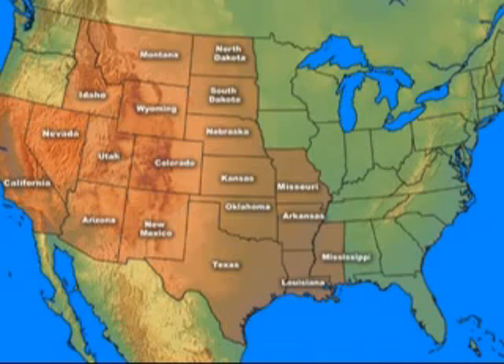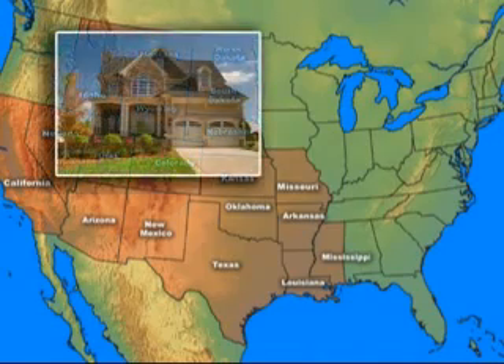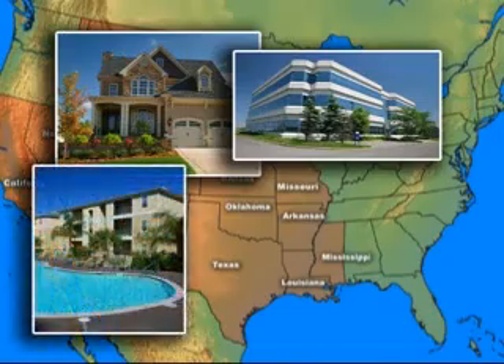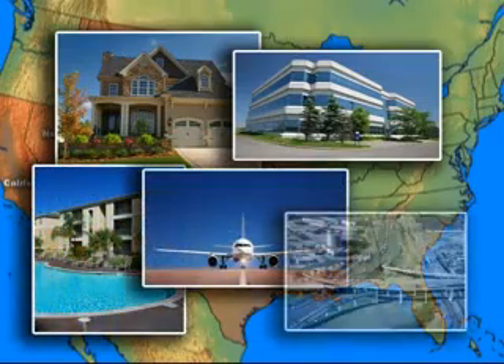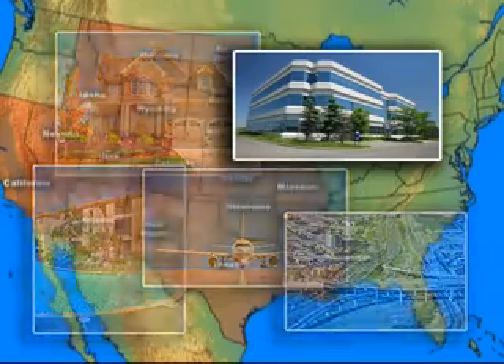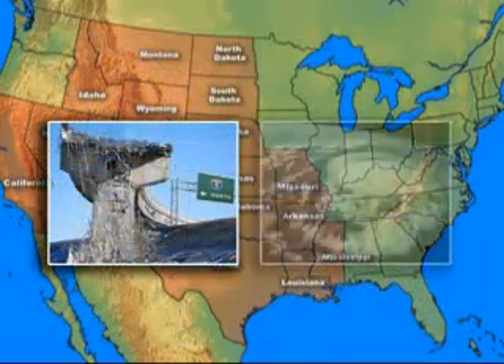Stretching from Texas to Montana, these expansive clay soil zones are responsible for more damage to residential, commercial buildings, municipality projects, airport runways, state and federal roadways. This structural damage exceeds the damage costs created by earthquakes and hurricanes.